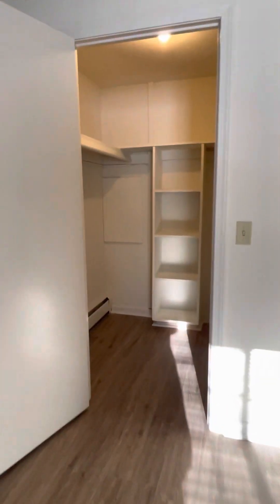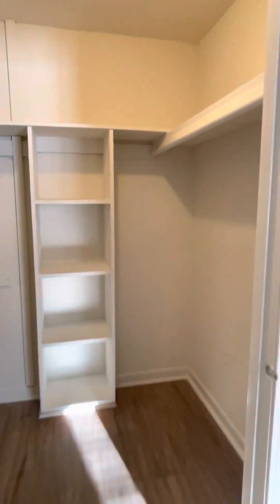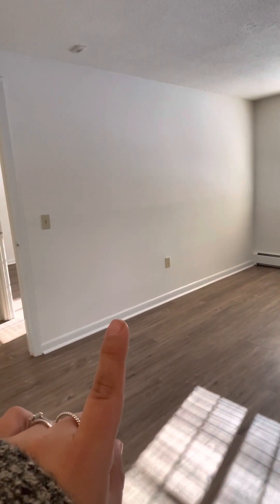And then you have a walk-in closet in the master. If they're using the round space as an office, most people will put their bed headboard here.